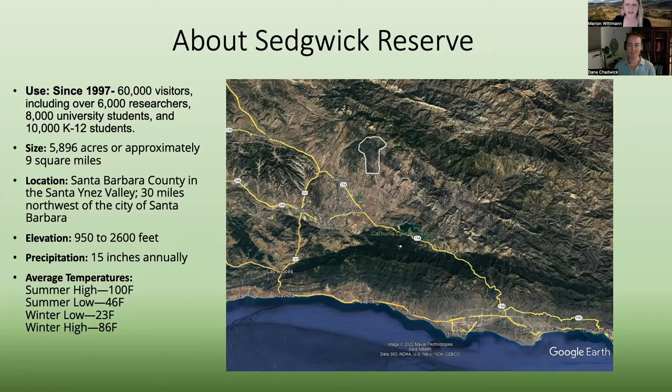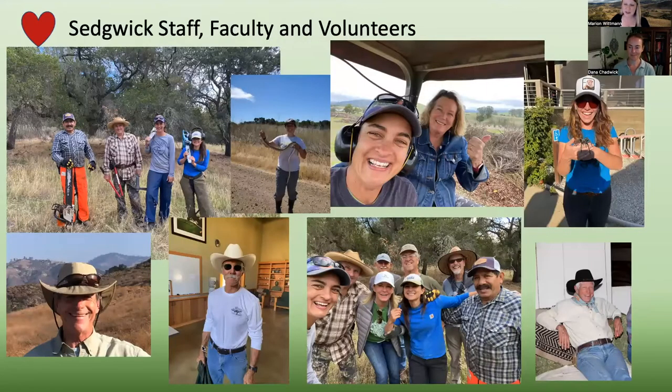One thing that's really great about Sedgwick is all the researchers and students that come to use the reserve. Since 1997, when Sedgwick became part of the Natural Reserve System, there have been over 60,000 visitors, including over 6,000 researchers, 8,000 university students, and 10,000 K through 12 students. It's a really busy place. What really makes Sedgwick run are our amazing staff, faculty, and volunteers. We have a small and mighty team.